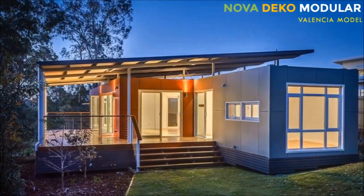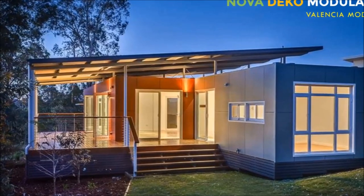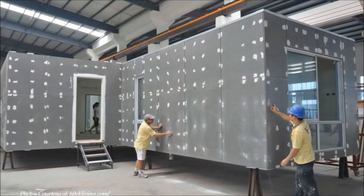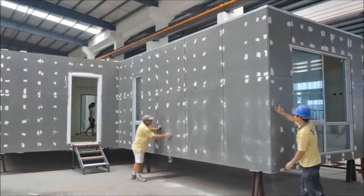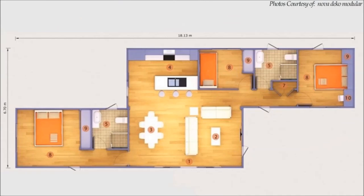Valencia prefabricated modular home is a three-bed, two-bath house built from two adjoining pods, partly offset to provide a wide open area at the center, and two bedroom wings, each with its own private bathroom.